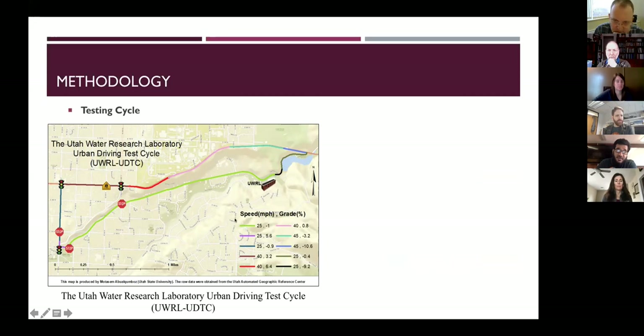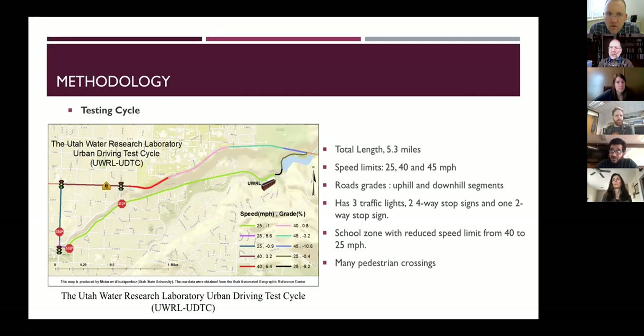The route includes different speeds: 25, 40, and 45 miles per hour, and different road grades including a downhill of 1% and uphill of 5.6%. The total route length is 5.3 miles. We have three traffic lights, two four-way stop signs, one two-way stop sign, a school zone, and many pedestrian crossings. Drivers are asked to follow all traffic rules during testing.